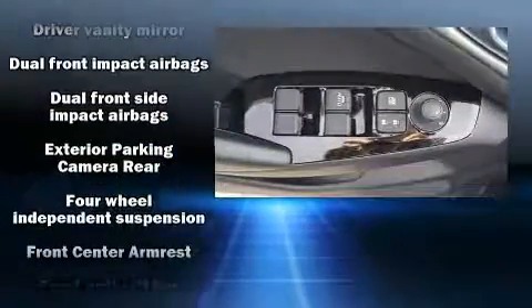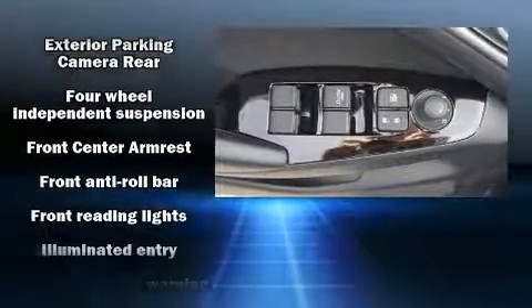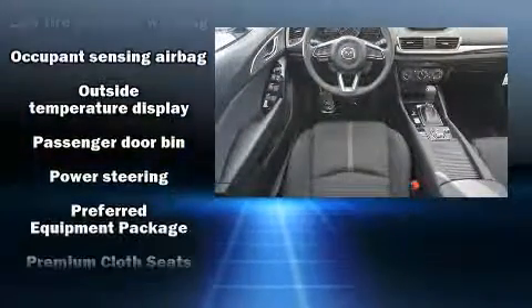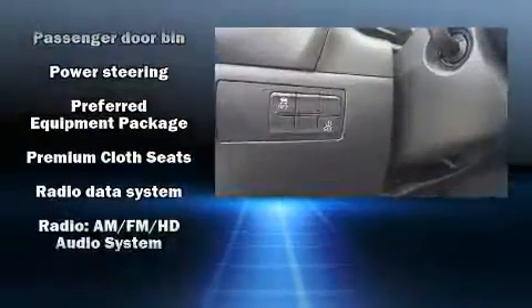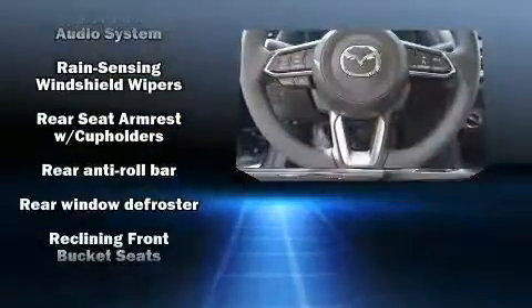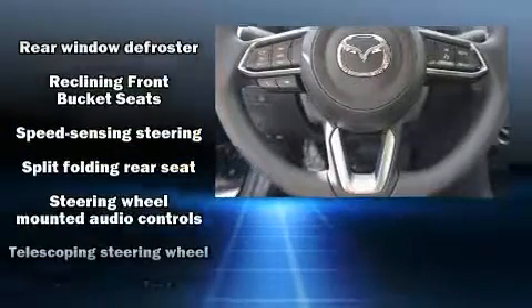Mazda ensures the safety and security of its passengers with equipment such as dual front impact airbags, head curtain airbags, traction control, brake assist, anti-whiplash front head restraints, a panic alarm, and four-wheel disc brakes with ABS.